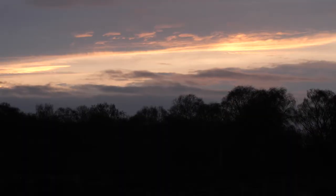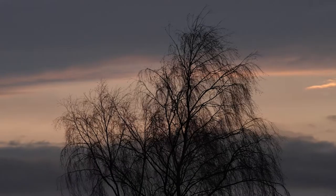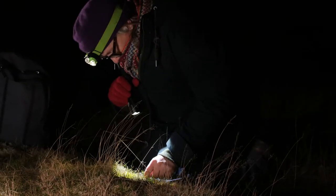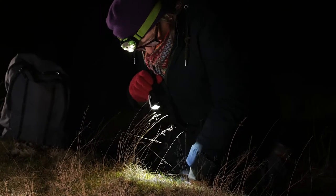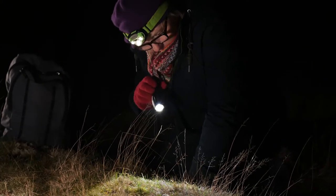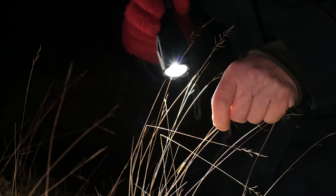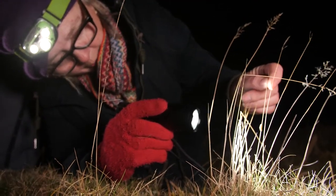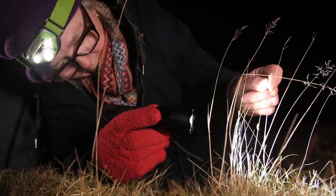We're here waiting for darkness to fall tonight because this is when we survey for the Lunar Yellow Underwing larvae. We look for them at night in torchlight because they have the habit of coming up from the grass to the old seed heads from the previous summer, and then you can spot them with your torchlight.